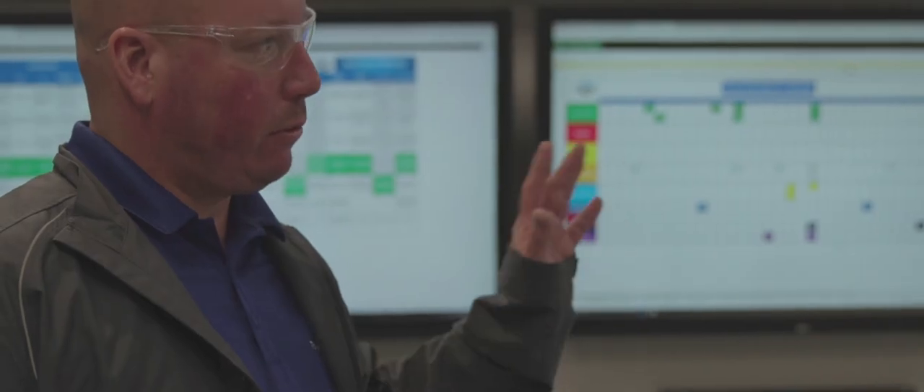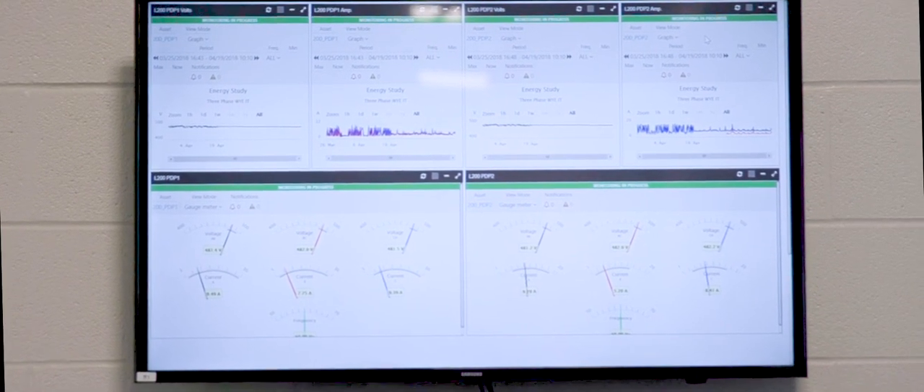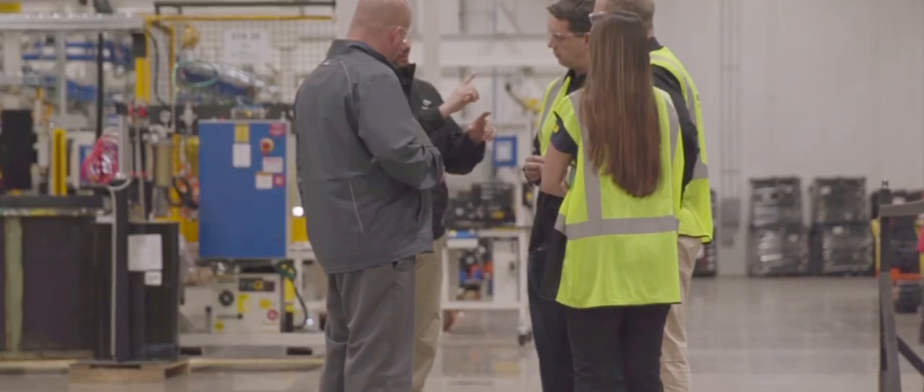We share this data daily, not only within the maintenance department from shift to shift as we identify new issues, but we also take this data or the images that we collect and review them in our daily KPI walk.